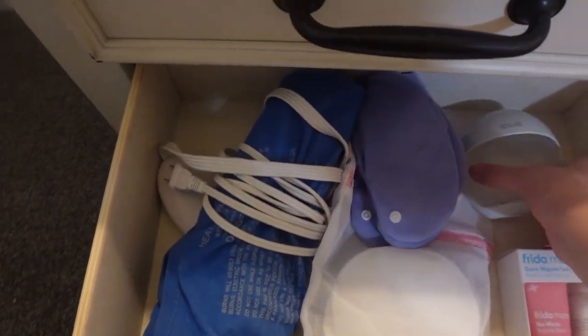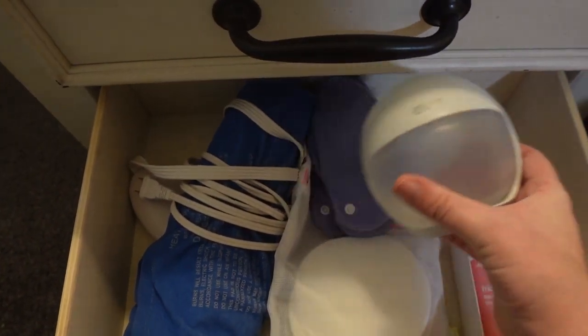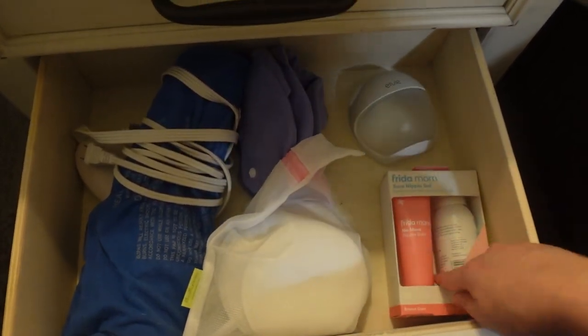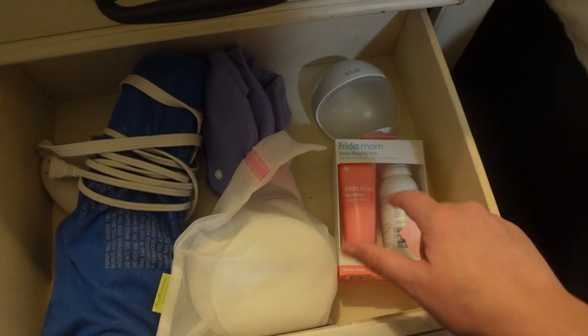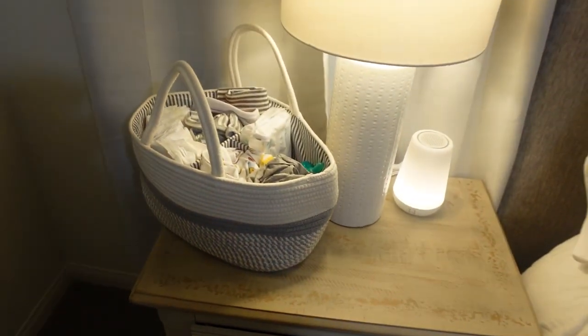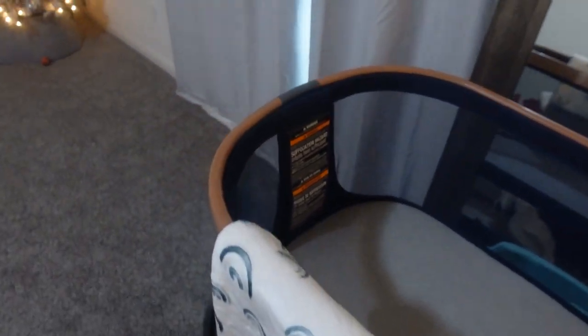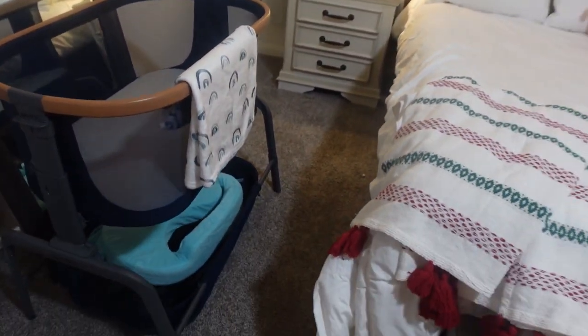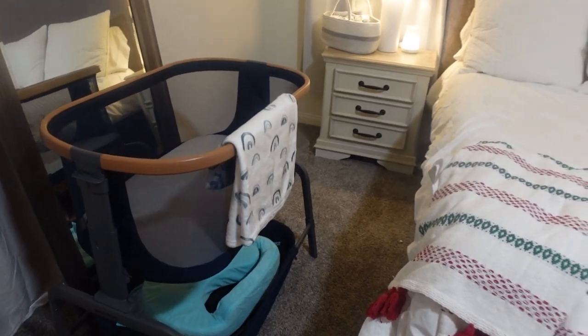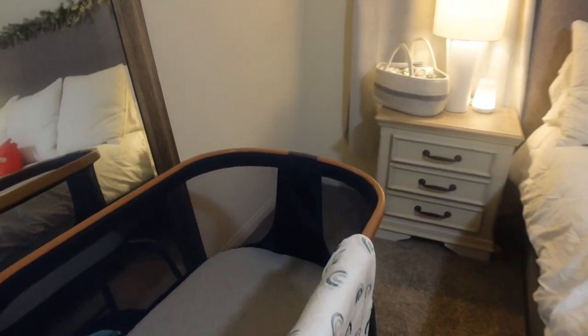In the nightstand we have a heating pad, those little breast pad inserts, the LV Curve, some reusable breast pads, and nipple balm — which will also go in my hospital bag. Super simple! This is how it's set up for now. Let me know if I need anything else — like I said, I've never had a bedside nursery before. Thank you so much for watching today's video and I will see you guys in the next one, bye!